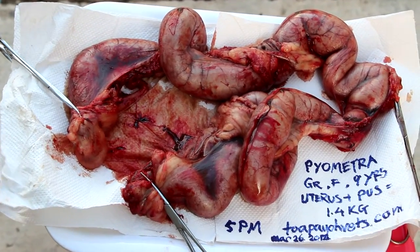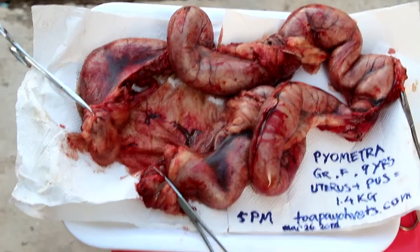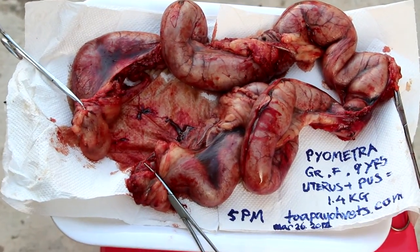However, this morning — this afternoon — the owner called complaining that the dog had vomited, was not eating, and was again bleeding excessively from the vagina.